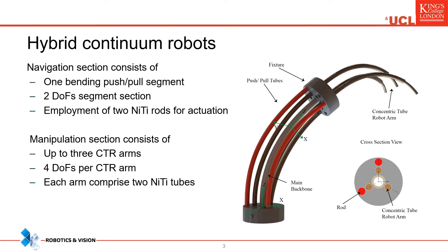Every continuum end effector consists of the navigation and the manipulation section. The first one is that part of the end effector that takes us to the surgical area of interest, while the latter is the part responsible to perform the desired surgical task. In a hybrid continuum robot, the navigation section consists of push-pull actuated segments.